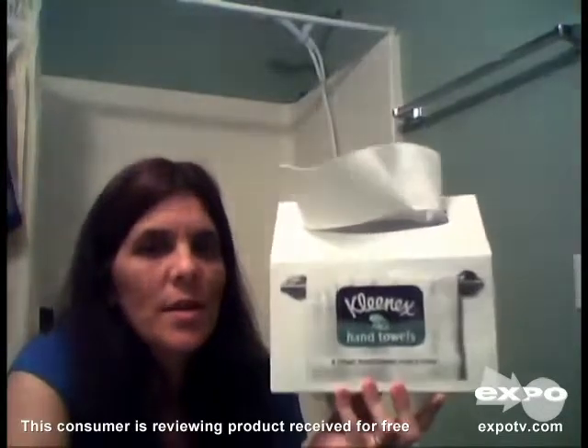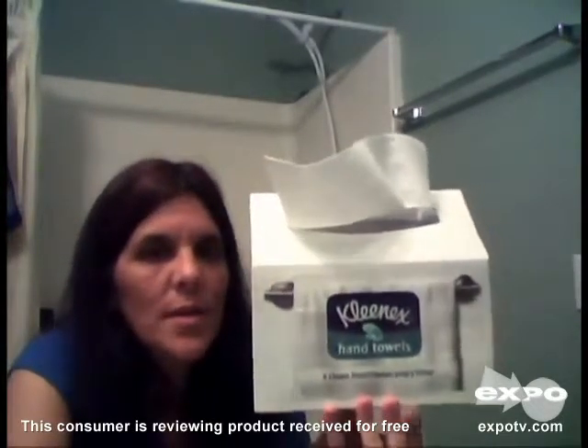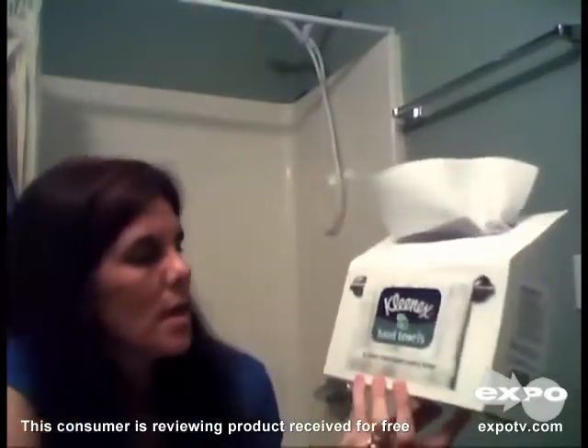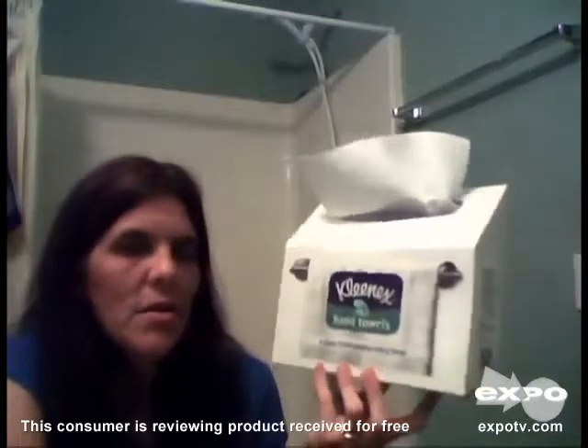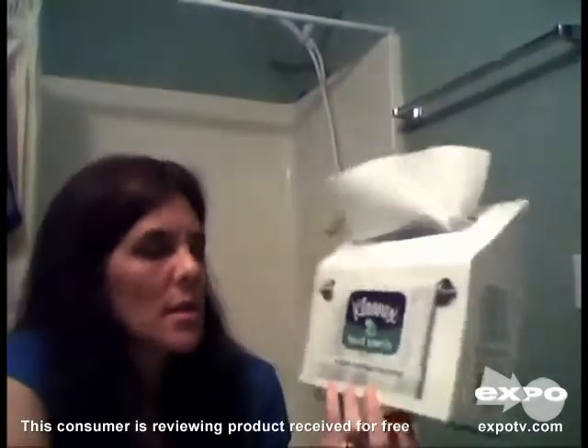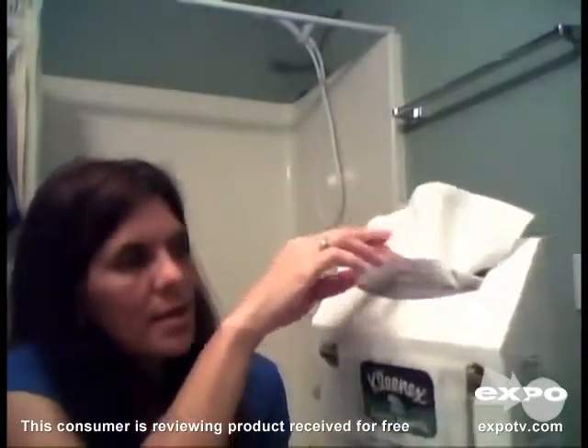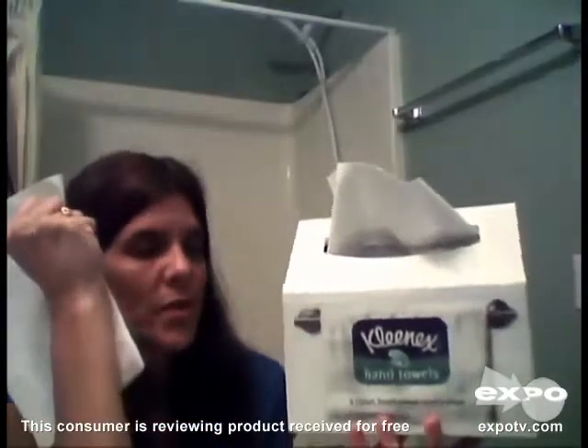Hi, I'd like to tell you about Kleenex hand towels. They're a disposable hand towel made by Kleenex. You get a clean fresh towel every time you wash your hands. They come in this convenient little box which has a pop-up dispenser, and each time you use a towel, a new one pops up — a new clean fresh towel.